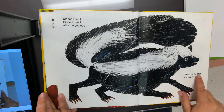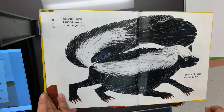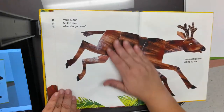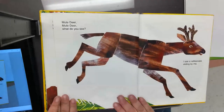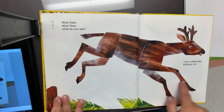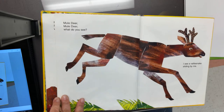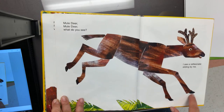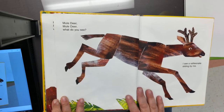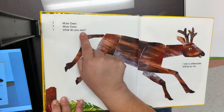I see a mule deer running by me. Look at our deer — he's running. He has four legs. Does he have sharp claws? No, he does not — he has hooves. Do you see his hooves? And look — he has two antlers. Mule deer, mule deer, what do you see?